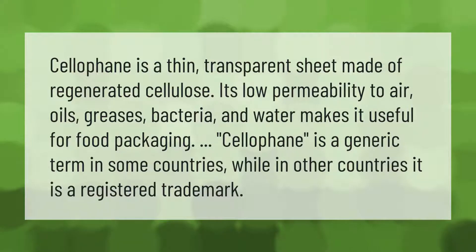Cellophane is a thin transparent sheet made of regenerated cellulose. Its low permeability to air, oils, greases, bacteria, and water makes it useful for food packaging. Cellophane is a generic term in some countries, while in other countries it is a registered trademark.